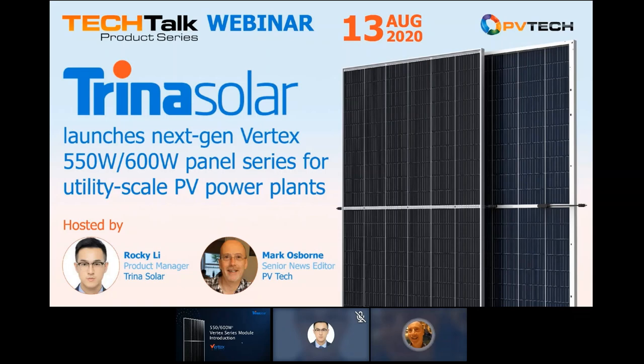Hello everyone, and welcome to this PVTech Tech Talk product series webinar with Trina Solar, a key member of the Solar Module Super League. My name is Mark Osborne, Senior News Editor at PVTech and your moderator for today. Our guest speaker is Rocky Lee, Product Manager at Trina Solar. We'll be introducing the new Vertex series of solar panels that will be initially available in 550-watt and 600-watt classes for utility-scale markets globally.